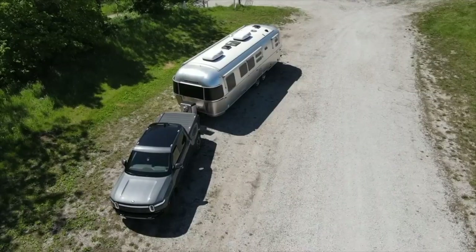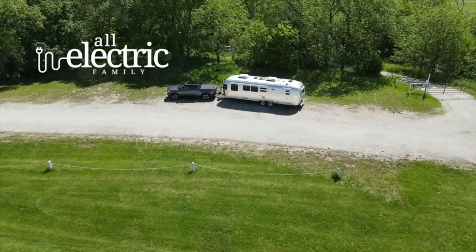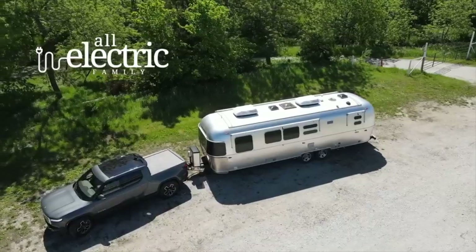Do you want to tow with an EV? Or are you wondering if the RV that you have can be towed by an EV? Today we're going to talk about three major things you should consider when you're looking for an RV for your EV. So if you're in the market or if you're wondering if you need to trade in your current RV to make the switch, you're going to want to stay tuned.